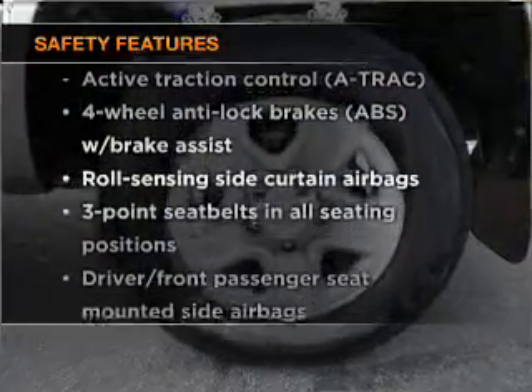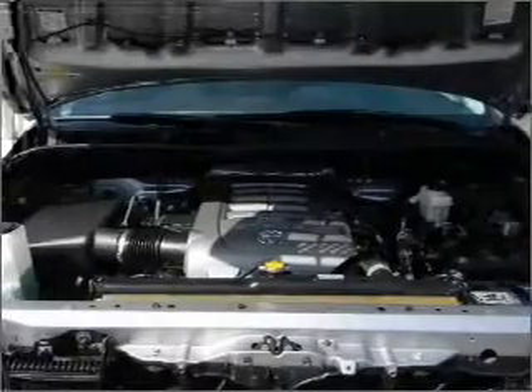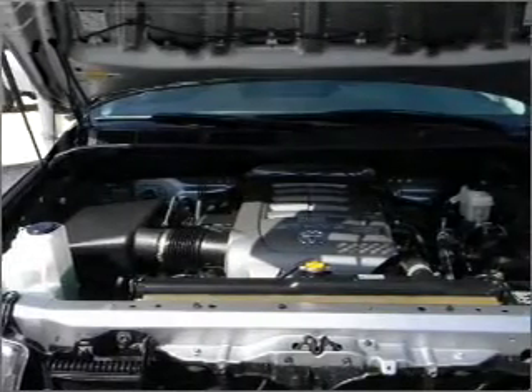If safety is a high priority, rest assured knowing that these top safety components are included: side airbag and stability control. Call today to schedule a test drive.